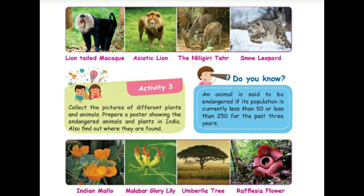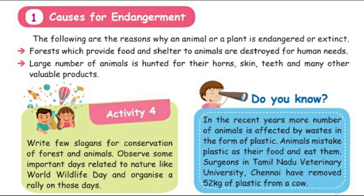In your GK book you have seen some endangered animals. See the pictures: Indian mallow, Malabar glory lily, umbrella tree, and Rafflesia flower. Now, the causes for endangerment — the following are the reasons why an animal or a plant becomes endangered or extinct.